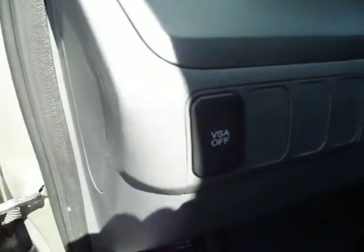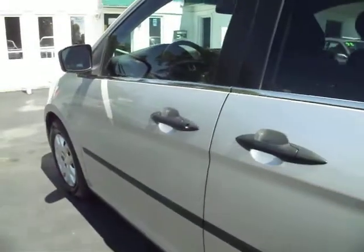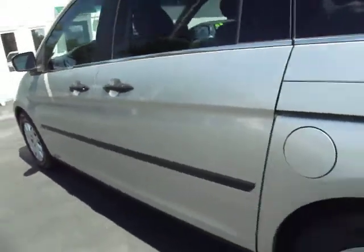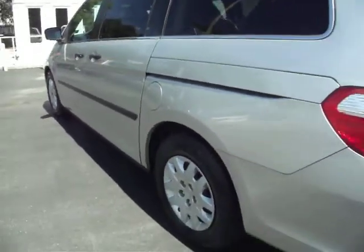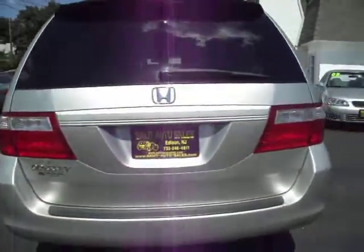You have AM/FM/CD, air conditioning controls, power outlets, and a bunch of storage compartments. The traction control button — which I believe is a vehicle stability control system — is included. You get it on all the Odysseys.